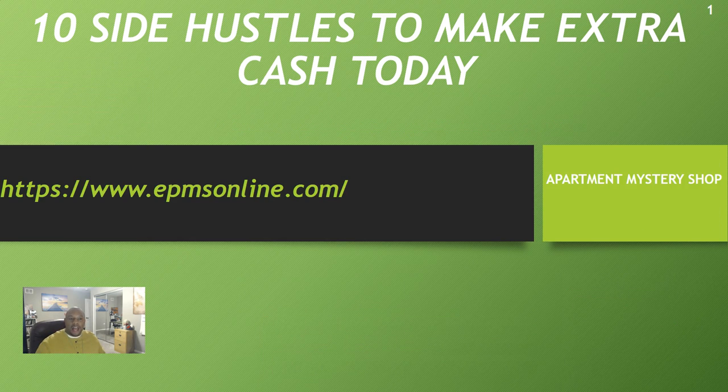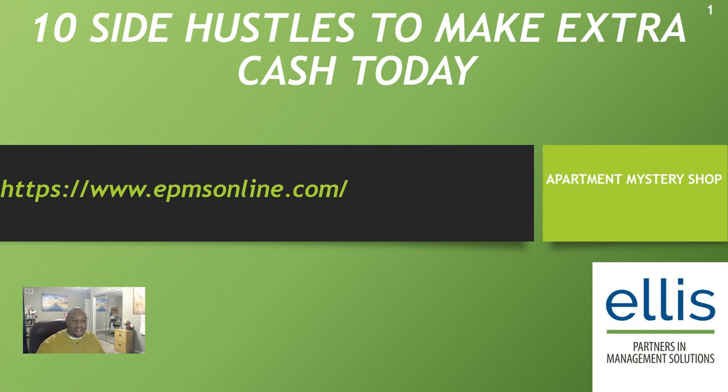Side hustle number one comes from Ellis Partners and Management Solutions. The website is on the screen — it's apartment mystery shopping. You pose as a tenant, call up the agent, set up an appointment, and do two types of screenings. Part one: you call and take notes while asking the agent questions. Part two: you go to the location in person and examine and critique the broker, leasing agent, or property manager.